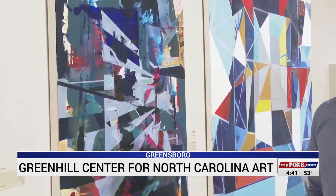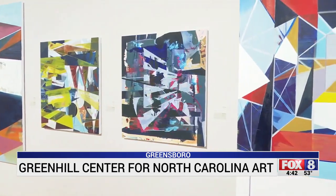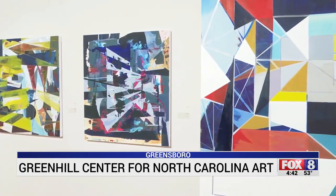Whether it's canvas painting or woodcut printing, having an outlet is a tool. Getting your work out there and getting people looking at your work can be really energizing. In Greensboro, Jamisha Lide, Fox 8 News.